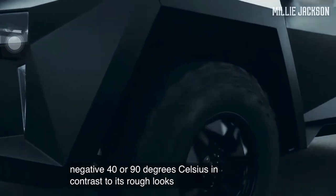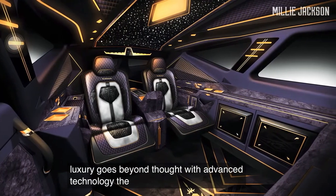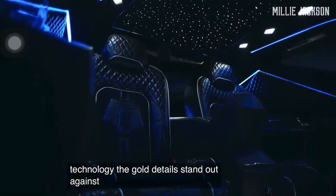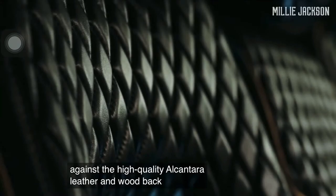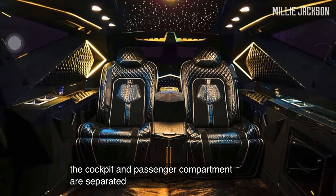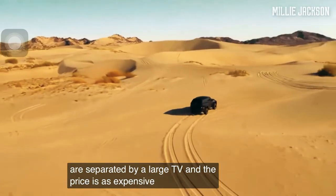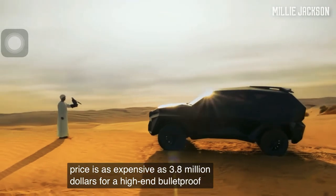In contrast to its rough looks, the cabin luxury goes beyond expectation with advanced technology. The gold details stand out against high-quality Alcantara leather and wood background. The cockpit and passenger compartment are separated by a large TV, and the price is as expensive as $3.8 million for the high-end bulletproof version.